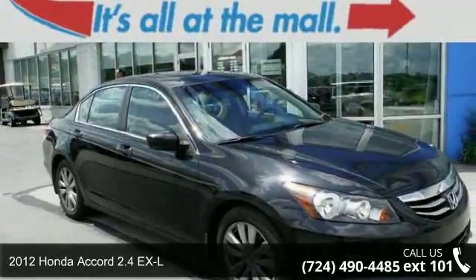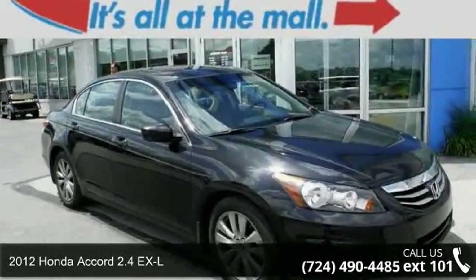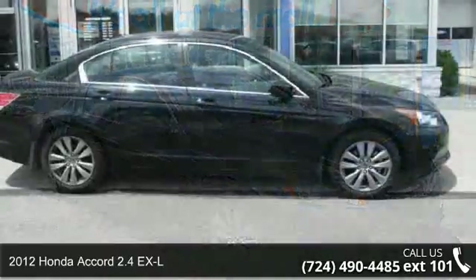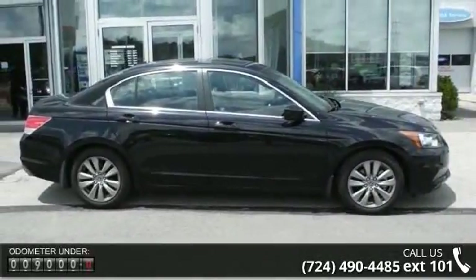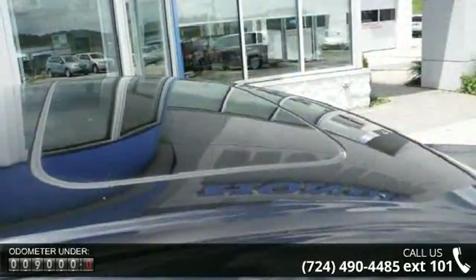Step into the 2012 Honda Accord. This may be the set of wheels you've been looking for. This vehicle comes with a reliable four-cylinder engine, connected to a smooth-shifting automatic transmission.